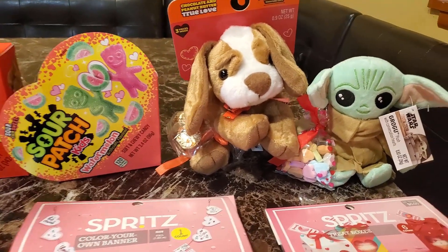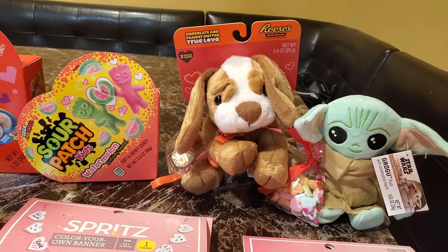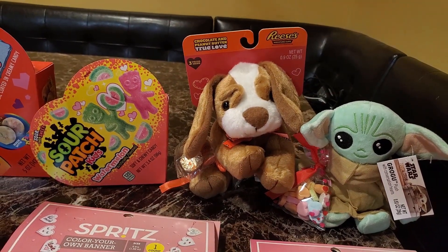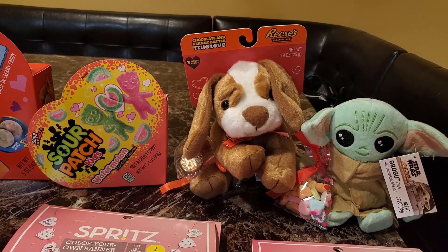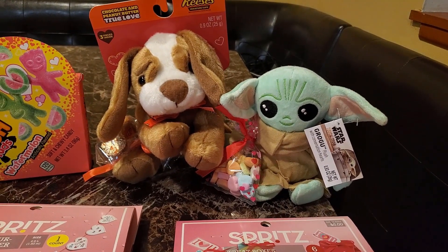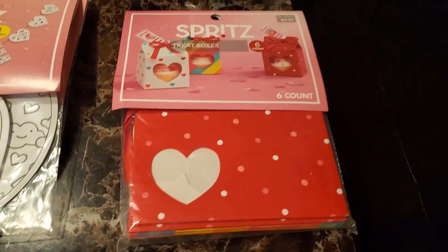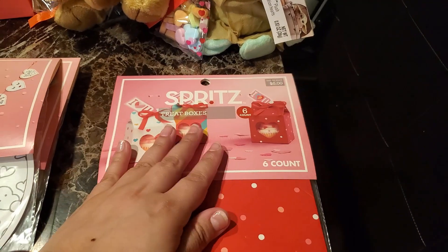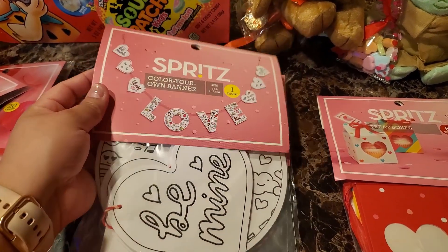Then this doggy right over here was $2.69. The little Baby Yoda was $1.79. And then these Treat Boxes were $0.50. I grabbed three of these Color Your Own Banner — those were $0.30.